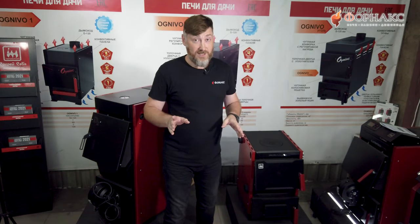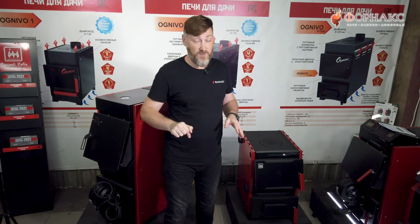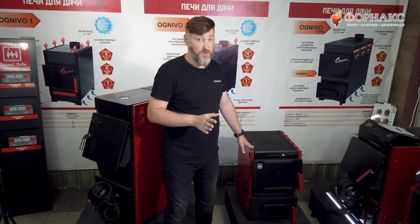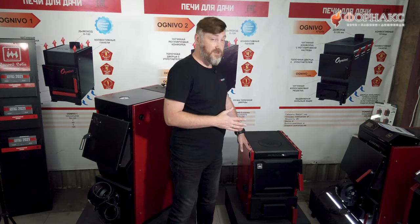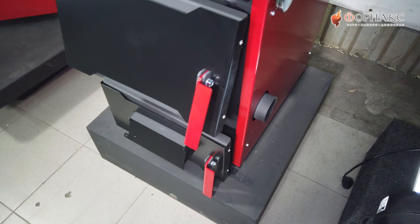Зайдите на сайт fornax.ru. Ссылка на карточку товара с этими котлами будет в описании к ролику, и вы узнаете актуальную цену. Сравните этот котел с ближайшими конкурентами — уверен, вы будете впечатлены ценой на этот котел. По его внешнему виду не скажешь, что это крайне бюджетный, крайне недорогой котел.